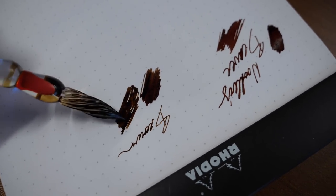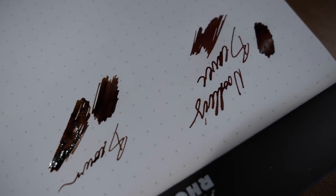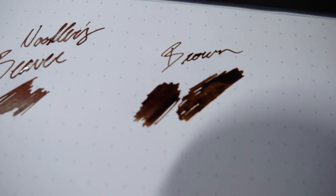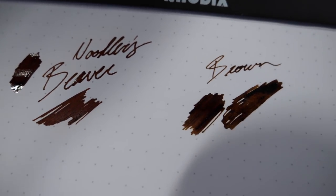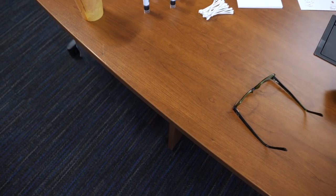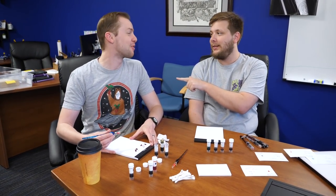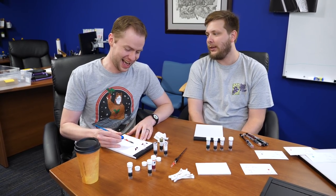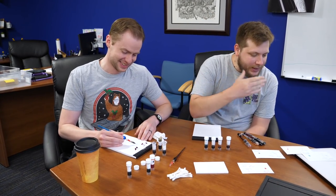Drew, do you feel like you're biased because it's your last name? I don't know what you're talking about — anyone want a Drew Brown ink? I think it's a good alternative for professional choices. Brian actually mentions Noodler's Walnut in our top five work-appropriate inks, which stayed away from blues and blacks. So really any brown, especially the darker ones, can work well in an office setting.